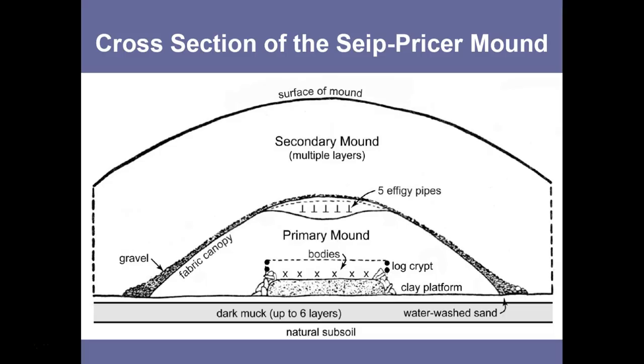The well-documented mound excavations suggest a standard pattern of construction, as shown in this characterization of a cross-section from the Sipe-Pricer mound in Ohio. The area where the mound would be built was first scraped down to the natural subsoil — the topsoil was removed. On top of this, a layer of soils recovered from underwater — dark muck, black soils from swampy, marshy areas — were layered upon that natural subsoil. This dark muck would then be covered with clean, water-washed sand. Upon this would be the charnel house features: the clay platform, often with log crypts on top that contained bodies within them.